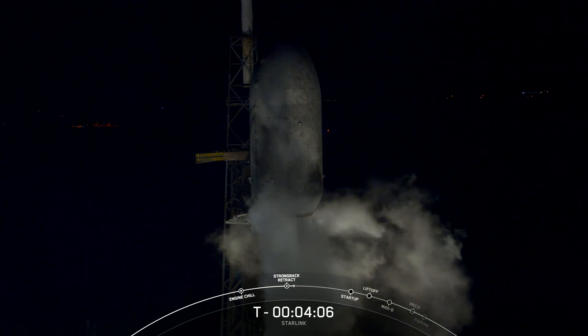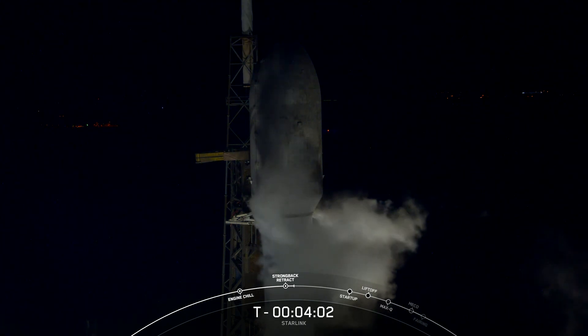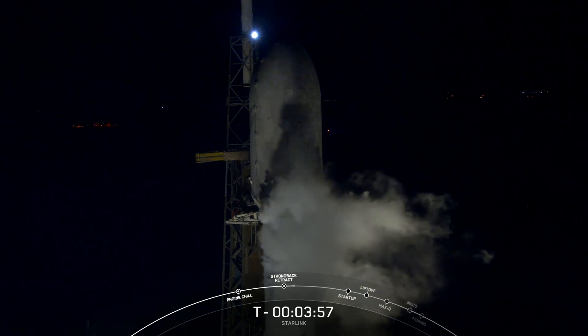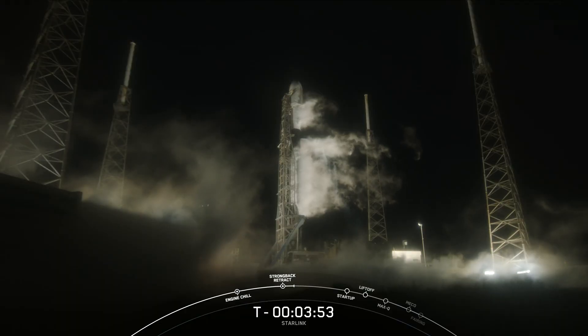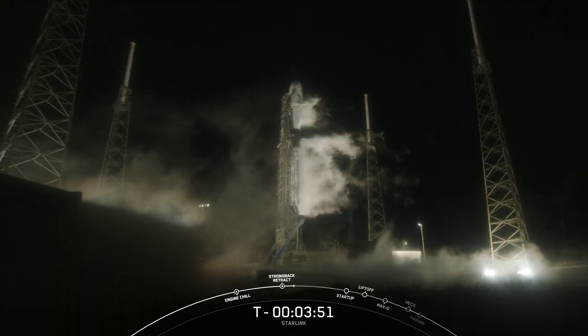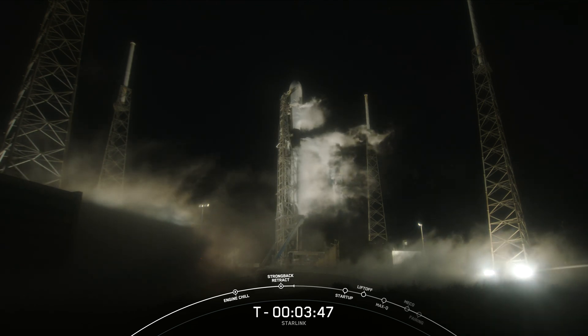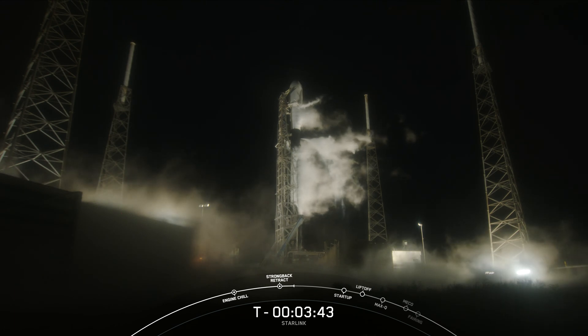You can see those clamp arms opening up, and after they open up fully, you'll see the strongback recline away from the rocket, and once F9 takes off from the pad, it'll pull away from the rocket even more. The strongback, also referred to as the TE or transport erector, is that large structure that you see next to Falcon 9, and what we use to route electrical connections and propellants to the vehicle.